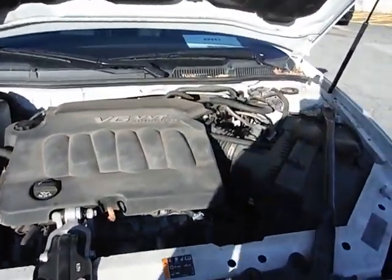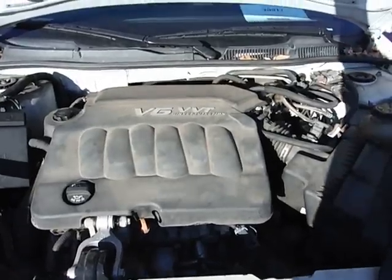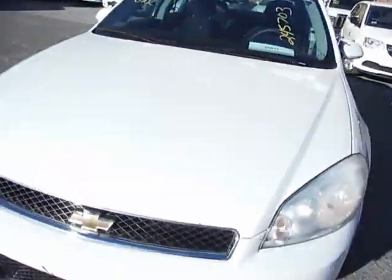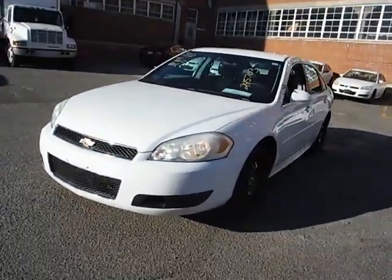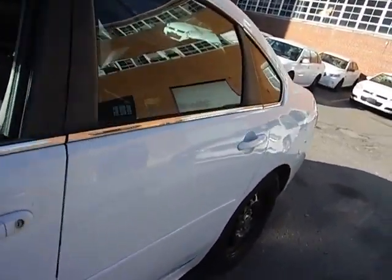Lot number 20917. We have a 2012 Chevy Impala. The vehicle started right up — it didn't need a jump, and it's currently running. You can come inspect this vehicle 8 a.m. to 3 p.m. before the auction closes.